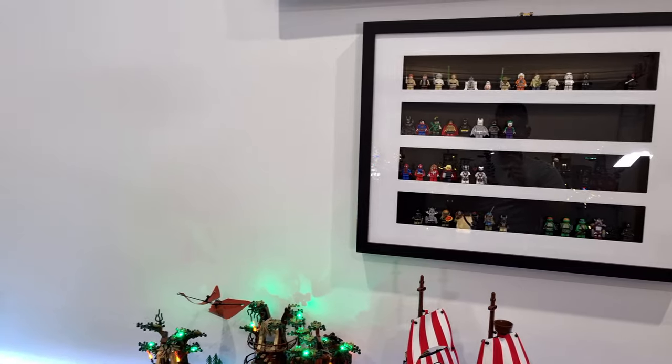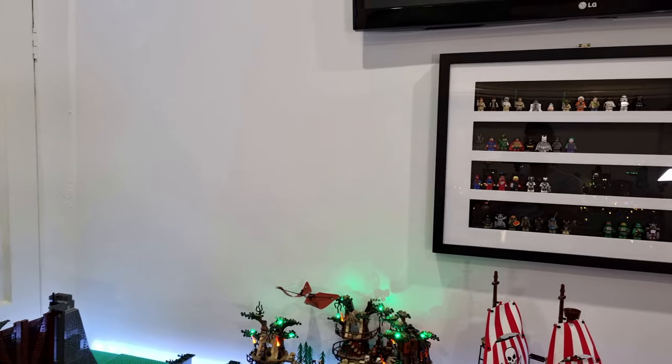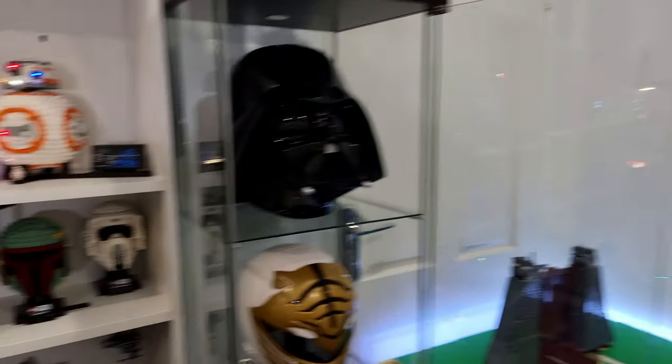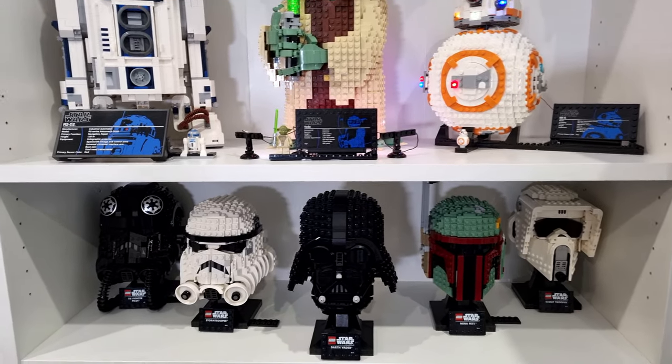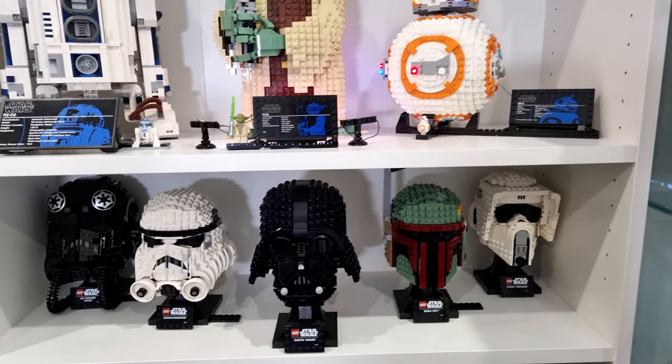So let me know what you guys think of that idea - that's probably one of the small changes I'm thinking of doing in the Lego room moving forward. I'd love to hear your thoughts, as it would also free up some space in this shelving so I can put some other sets on display.